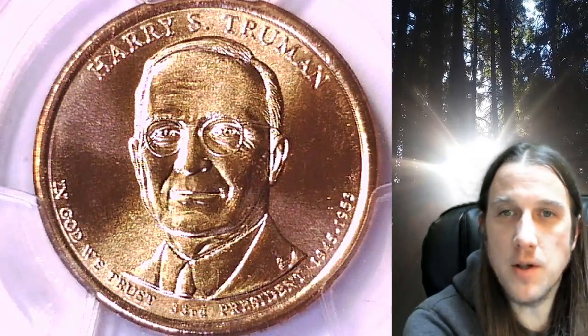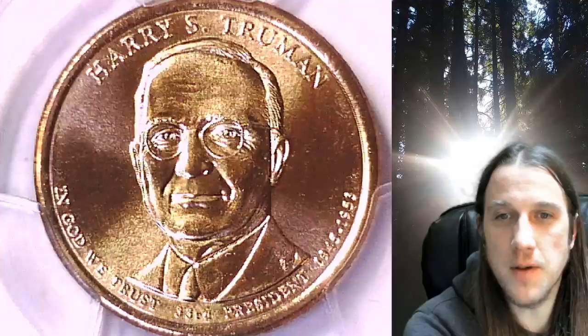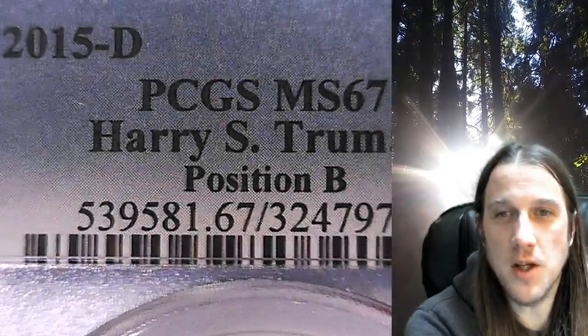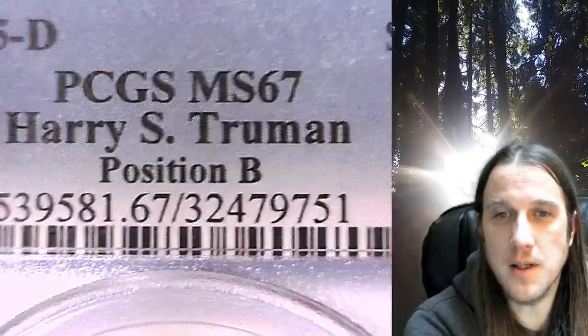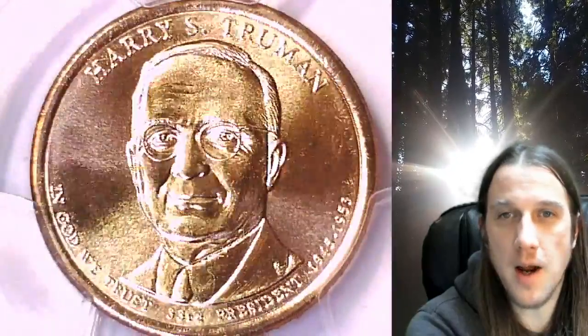Welcome to Time Traveler's Coin Exchange. The next coin we're going to take a look at is a 2015 D Presidential Dollar. This one is a business strike coin from the Denver Mint. It has been graded by PCGS and they graded it Mint State 67. The coin is in position B and it features President Harry S. Truman.